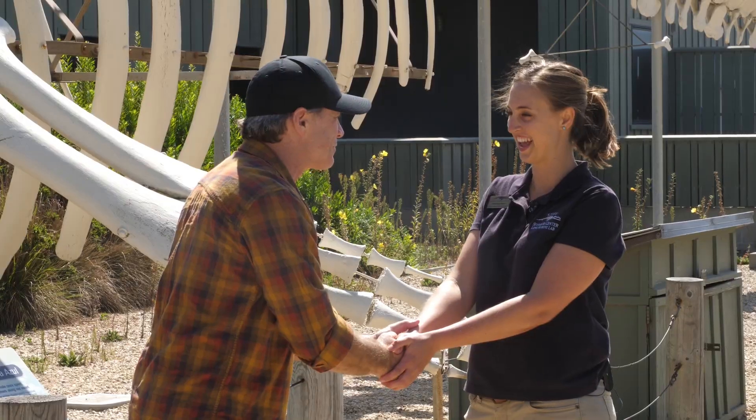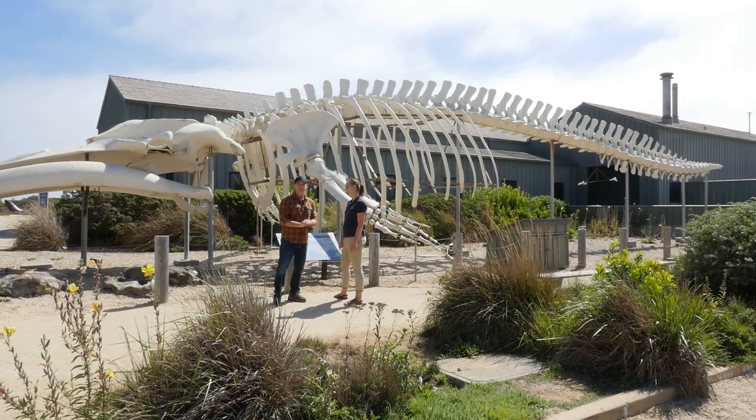Kristen, thank you so much — I appreciate your time. Thank you for visiting us. Seymour Center in Santa Cruz.